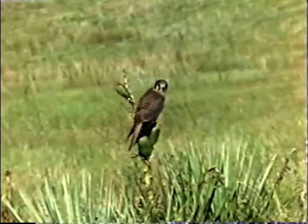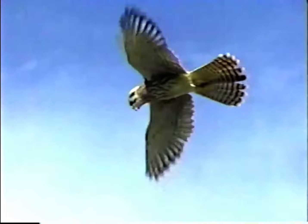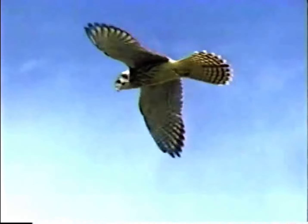On the prairie, a kestrel watches a western tiger swallowtail, waiting for an opportunity to strike. Even airborne, butterflies cannot escape from all their predators.